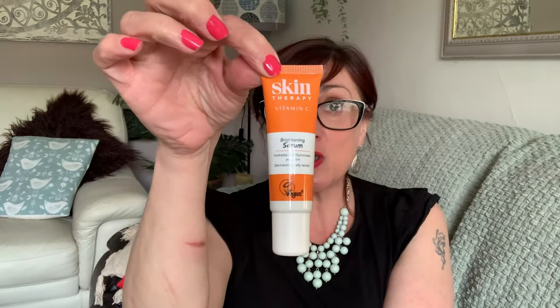Before putting anything on my face, I use this vitamin C serum — that's the one from Superdrug. I've used it a few times, really enjoy it. It sinks in and it's really cheap. I've got a Clinique one almost finished — just a few bits at the bottom.